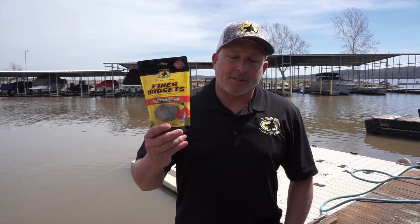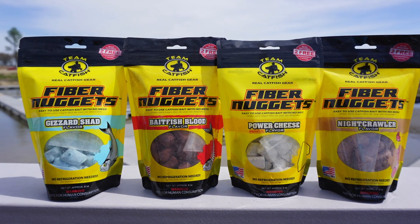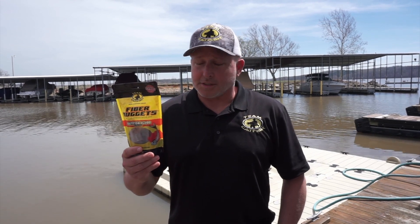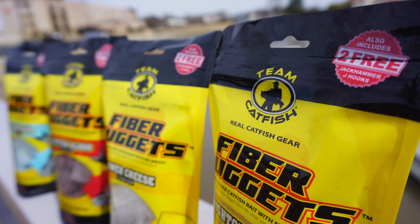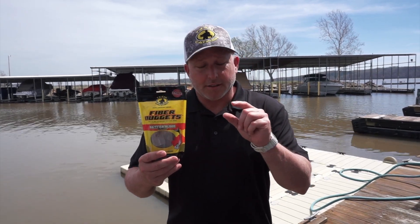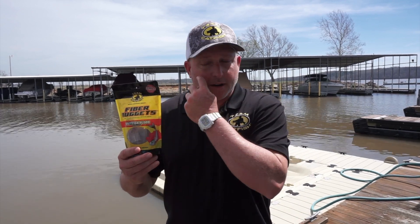I want to talk to you about the Team Catfish Fiber Nuggets. This is a revolutionary bait product that we introduced in 2019 and rapidly became our most popular selling bait product at Team Catfish. These are a reinforced bait ball, kind of a nugget, and what we have is hair-like fibers inside those nuggets.